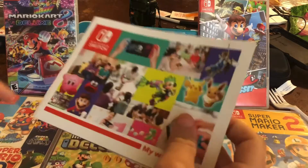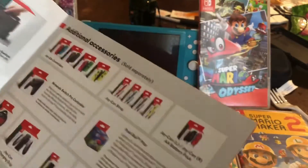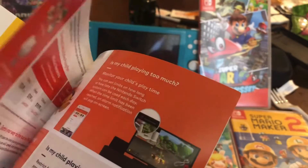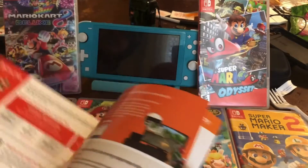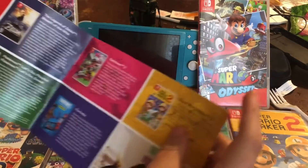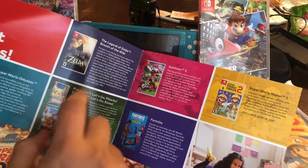Nintendo released their first brochure for the Nintendo Switch. They didn't do one for the Switch Light, which I kind of wish they did. I basically have almost every single game in here except for Splatoon 2. I don't play Zelda and I don't play a lot of Pokemon anymore.